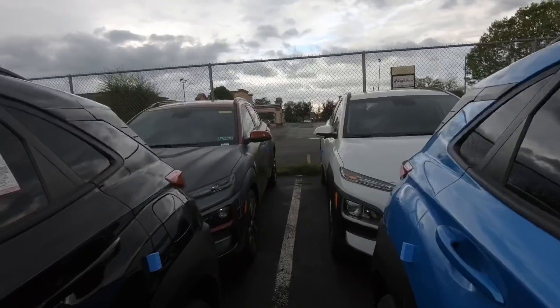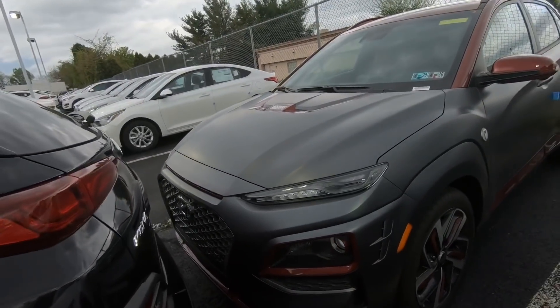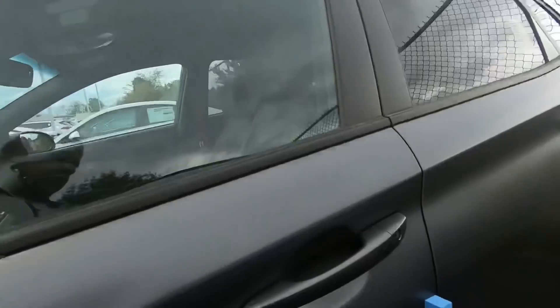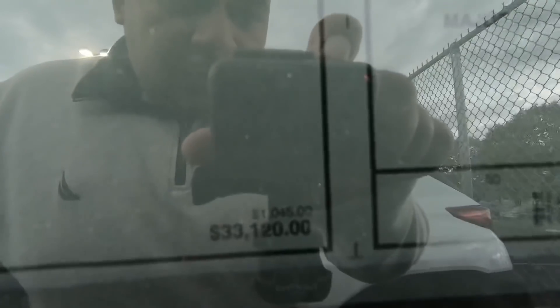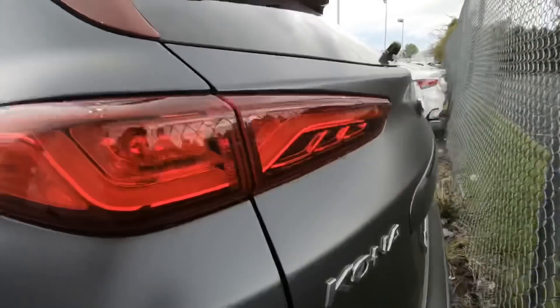And if you guys haven't seen it yet, check this out — the Iron Man edition Kona! If you guys haven't seen my video about this car, make sure you check it out. It's all-wheel drive and it even says Iron Man on it.